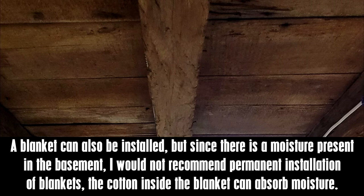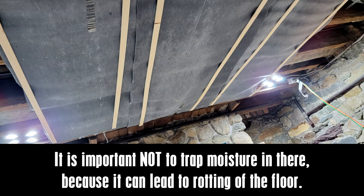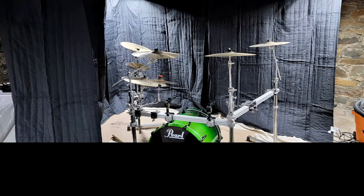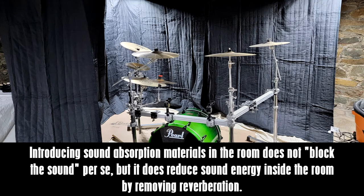A blanket can also be installed on the ceiling, but since there is moisture present in the basement, permanent installation of blankets is not recommended, as the cotton inside the blanket can absorb moisture. Also, when installing the MLV in the underfloor area, it is important to install it in a way that the subfloor remains ventilated, as trapping moisture can lead to rotting of the floor.